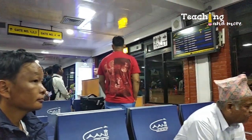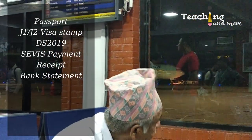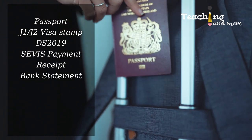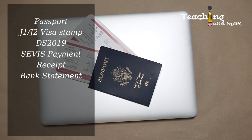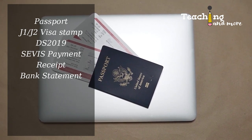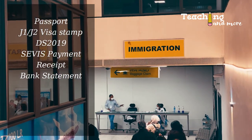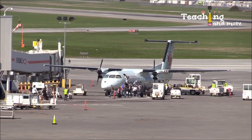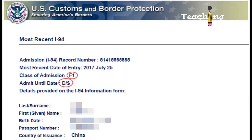Once your visa is approved, carry the following documents to the port of entry: a passport valid for at least six months beyond your expected stay, J1 or J2 visa stamp, Form DS-2019, receipt evidencing payment of the sevis fee, and documentation of your financial support. Expect to be asked how much money you have — it should be at least $2,500. You must enter the U.S. within the 30-day period prior to the start date on your DS-2019.